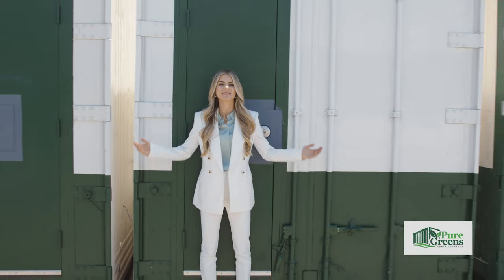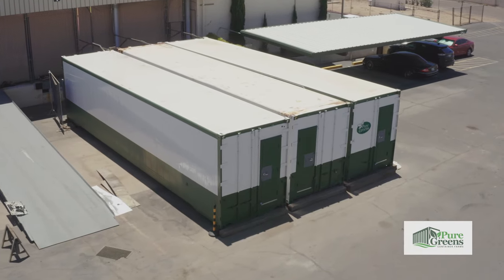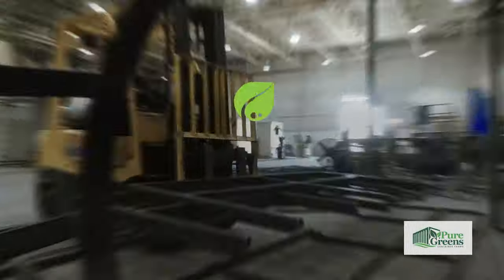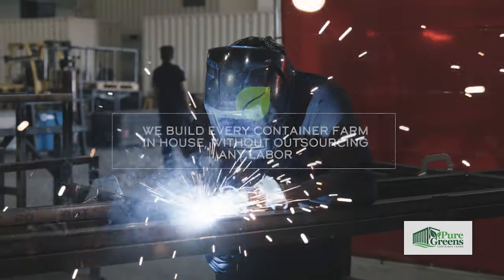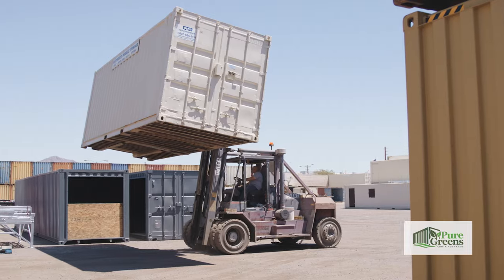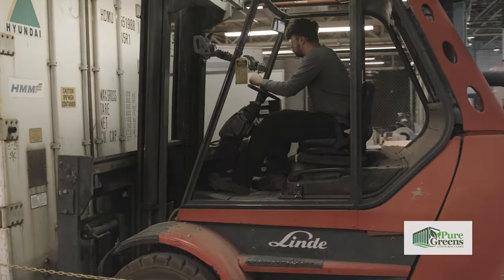Hi, I'm Taysia Jacobson, and this is Pure Greens. Our fabrication experts have several centuries of combined experience in container customization. We build every container farm in-house without outsourcing any labor. Our welders, fabricators, and engineers manufacture your container farms to the highest quality standard.